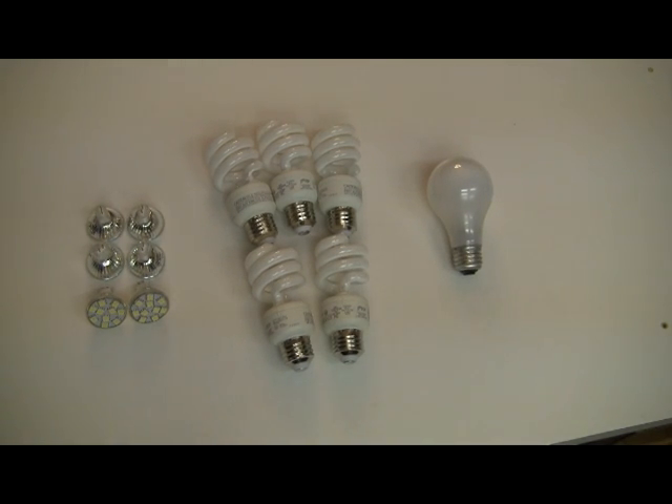How are you doing PrepperLink? Today we're going to discuss a lighting project that we came up with to help some of you guys that are looking for emergency lighting systems for your house or to install lights inside of your shelter, your bug out location.